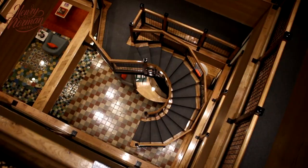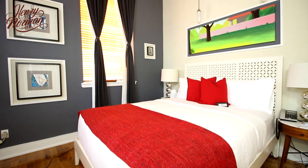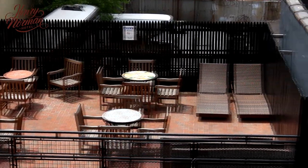Welcome to the Henry Norman Hotel in Brooklyn. Experience our spacious rooms and amazing city views. Rooms are decorated in a modern yet classic style that will make you feel at home.